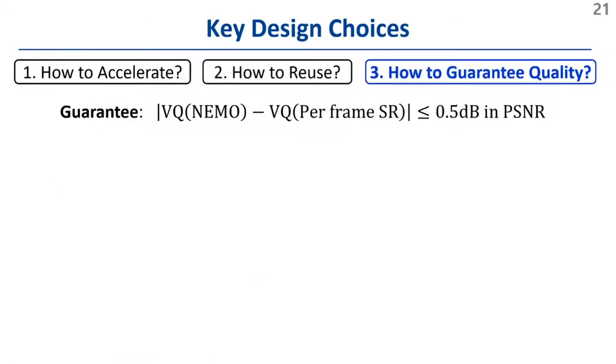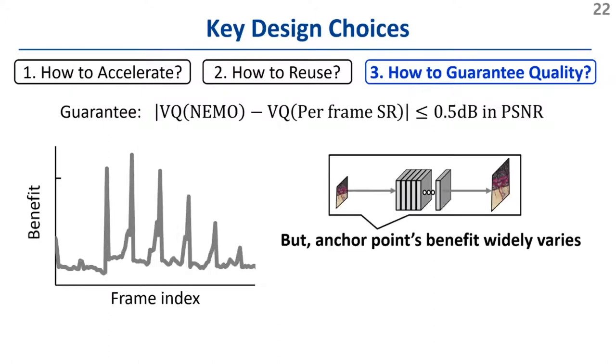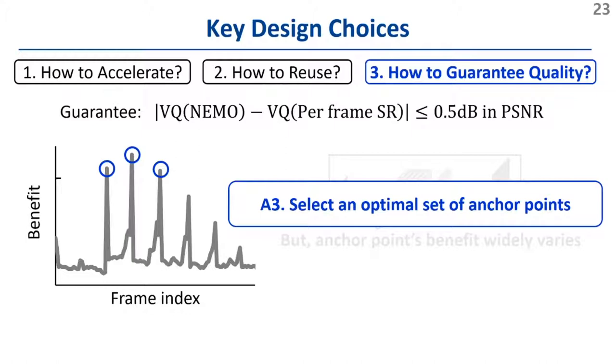However, reduced computation inherently sacrifices quality, which leads to the last question: how to guarantee the resulting quality. We aim to ensure that the resulting video quality is within a small margin — 0.5 dB in PSNR — compared to per-frame super-resolution. We observe that the quality improvement each frame produces when selected as an anchor point varies widely, implying that anchor point selection greatly affects video quality. So we decided to select an optimal set of anchor points that delivers the largest quality improvement.